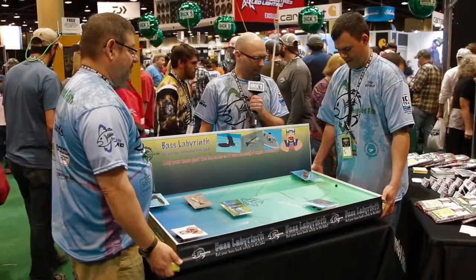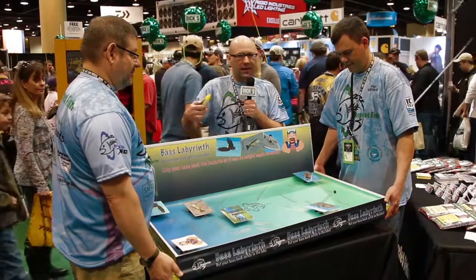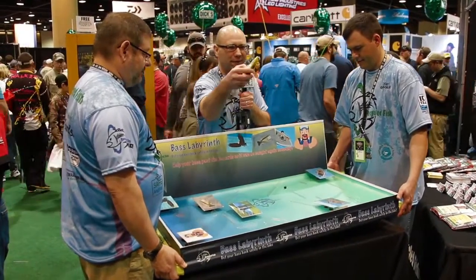You've got to get past the Hungry Man and the Swooping Eagle. So let's give it a roll, boys. That's Bass Labyrinth. It's been a lot of fun, and as kids play the game, they have a chance to win a Skeet Reese Boat Bobber. Super fun.